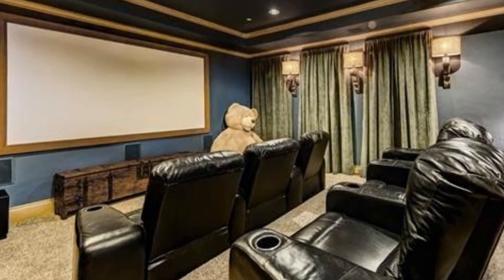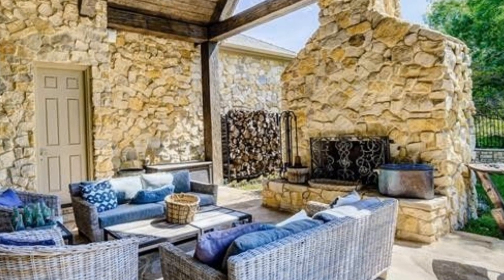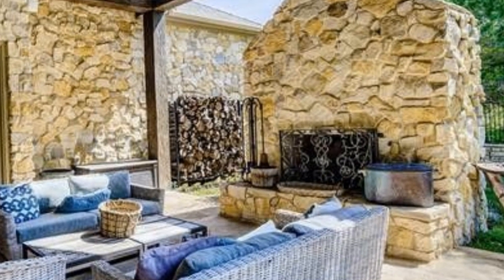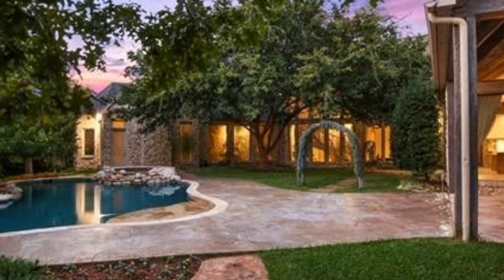The theater could use work. He purchased the home in January of 2018. It was listed for just a smidge under $2.4 million. The current value is estimated to be $2.3 million, so it's possibly gone down in value.